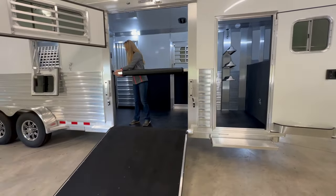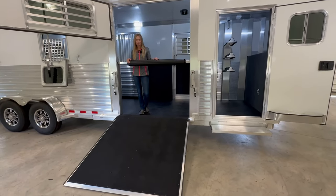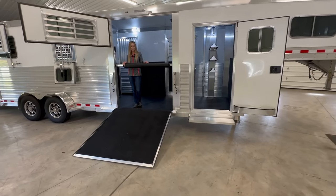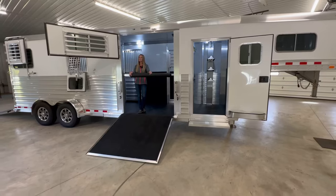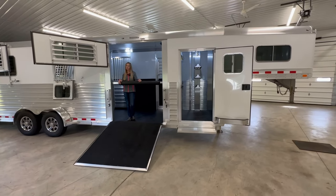We have the quiet ride bar here and this trailer is in our inventory. We're starting to build our inventory back and it is priced at $56,900. If you have any questions feel free to call us at 269-463-6121. Thank you.